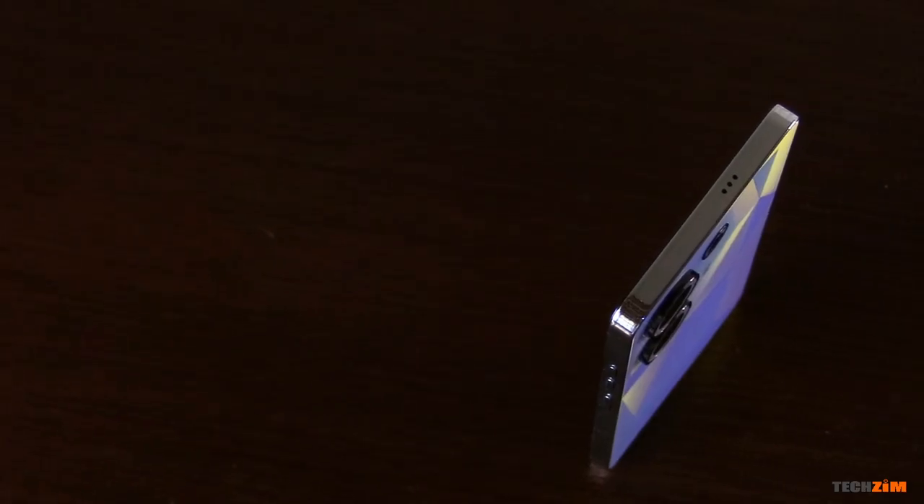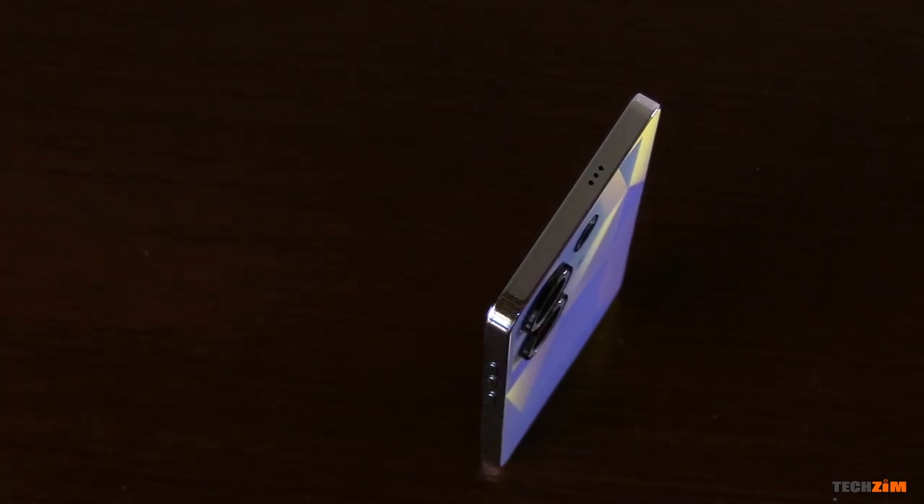It's a stunning pattern finished with frosted glass that does a good job with fingerprints, and it stands up straight on a flat surface which makes it a lot easier to film.